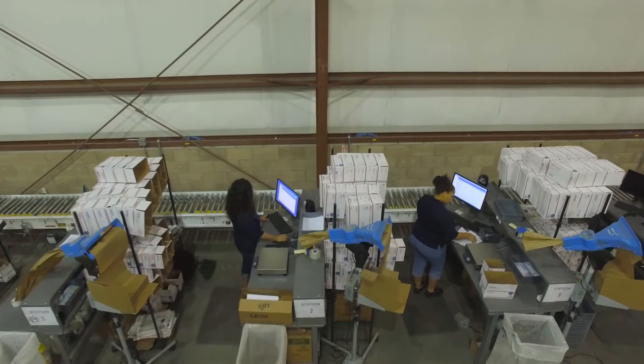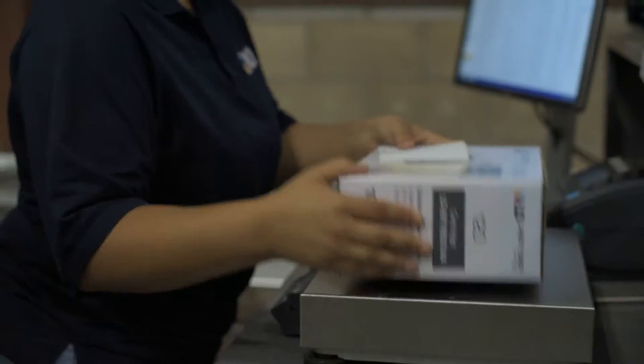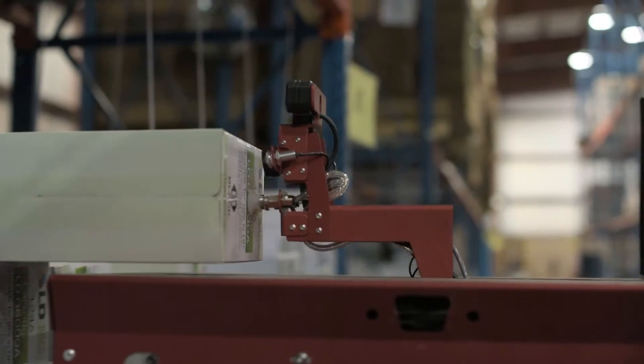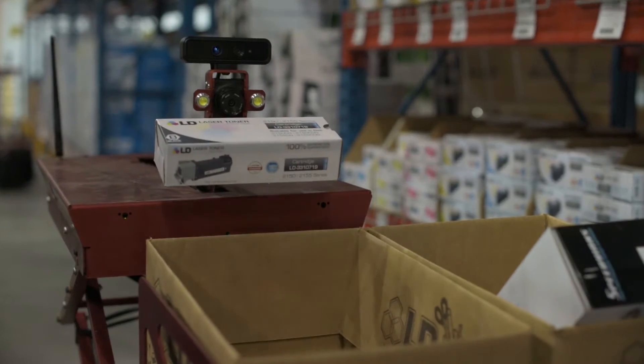We struggle as we grow to be able to bring in people that can process the orders as fast as we need them to. Within VIA, the robots actually do the picking. The robot will actually go out, find the item. They use this little suction cup to grab it, pull it off the shelf, and use the transit robot to take it to a picker.